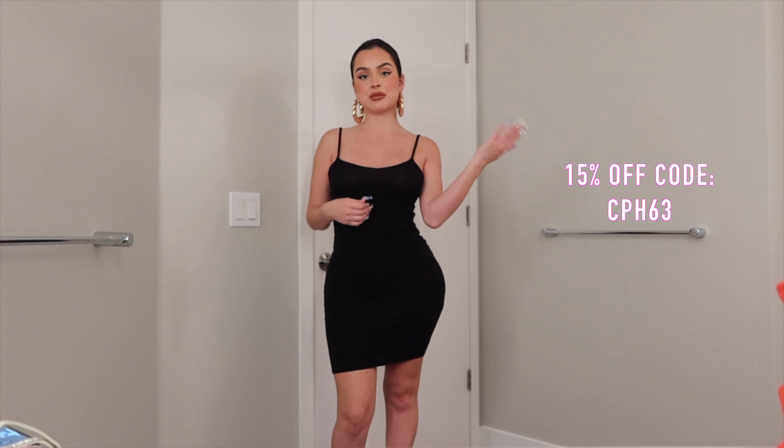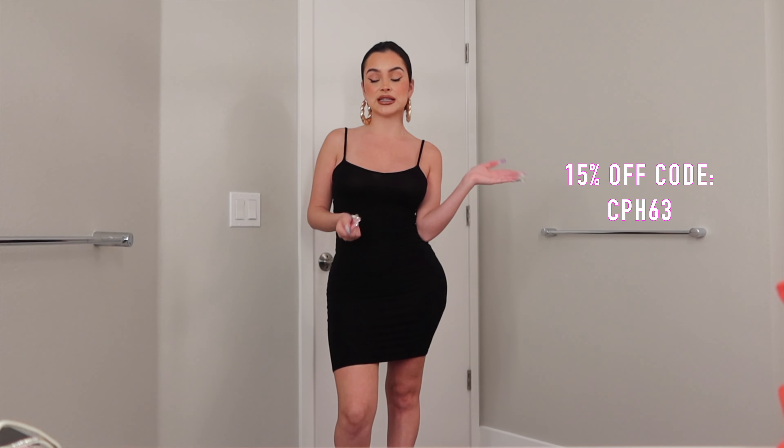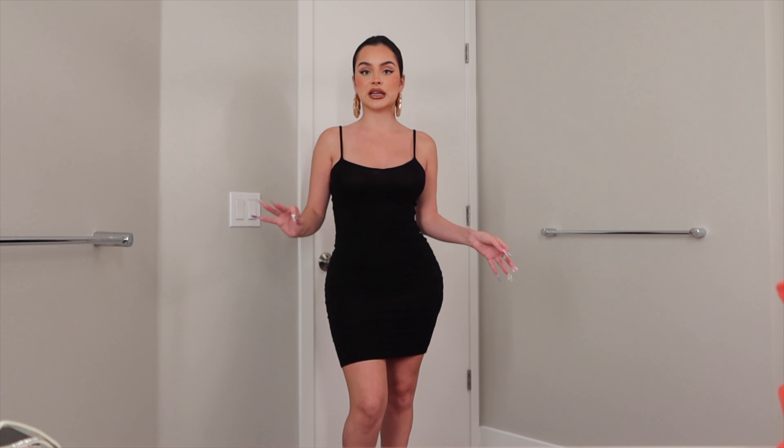I'm going to be linking every single piece that I'm wearing today down below, and you guys can also use my code, which I'm going to be putting right here, so you can get 15% off your purchase. And considering that these are very inexpensive already and you get 15% on top of that — I'm wearing a black dress just to show how versatile all of these shoes are and how you can wear a basic outfit and complete it with the perfect shoes.